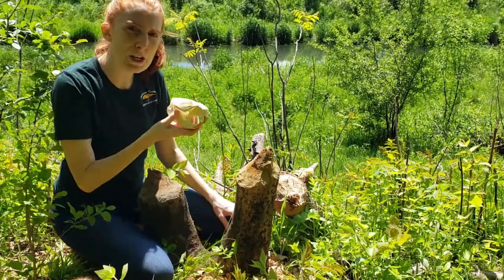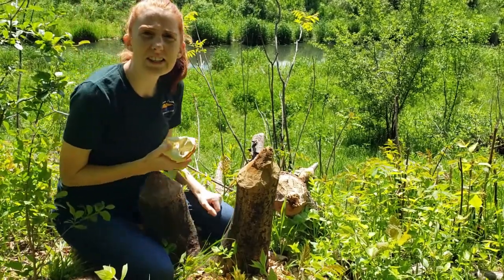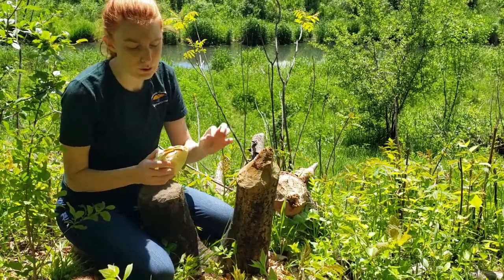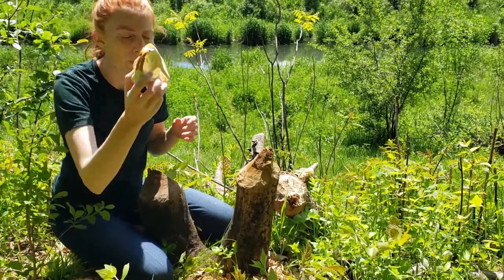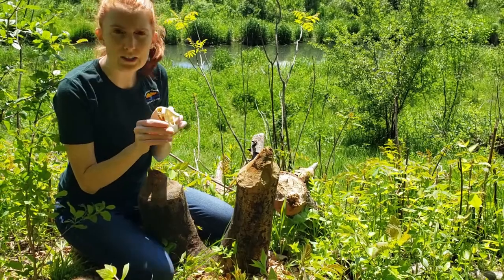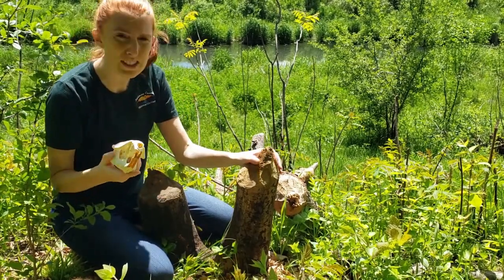Another awesome adaptation that beavers have is their teeth. Their teeth continually grow throughout their whole lifetime, but through gnawing down trees they're able to file their teeth down to keep them manageable. Their teeth are extra strong and they have iron deposits in them to make sure they stay strong enough to knock trees down.